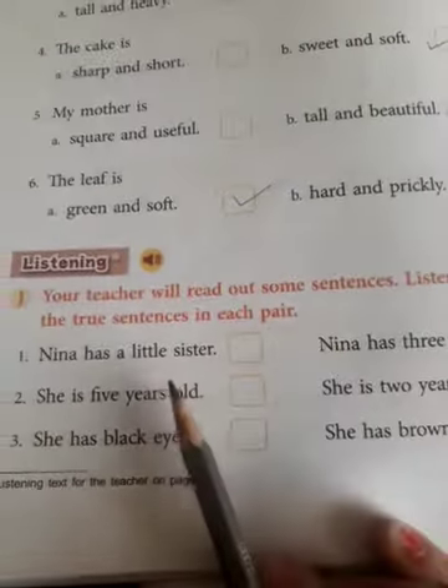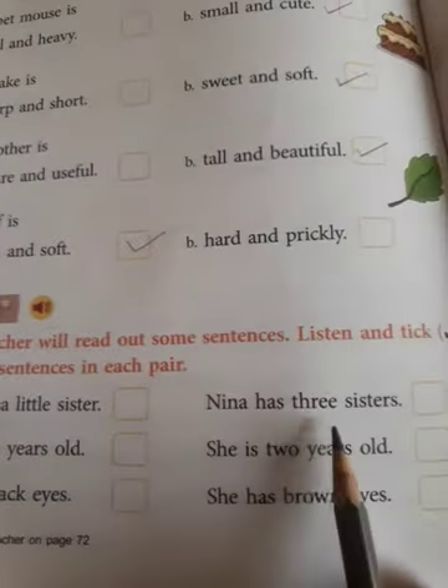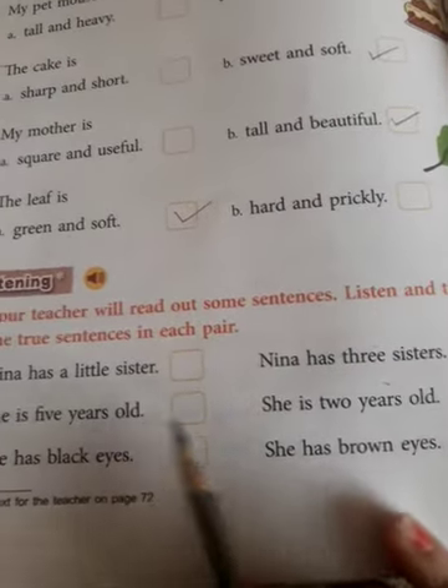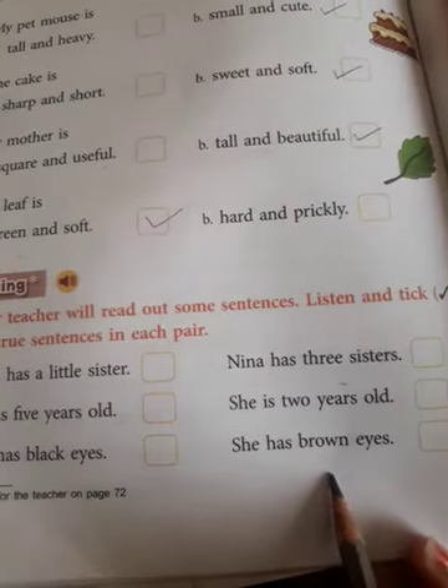I have told you three sentences. Now you have to tick the correct one which I said. Nina has a little sister, or Nina has three sisters — which one did I say? She's five years old, or she's two years old — which one did I say? She has black eyes, or she has brown eyes?